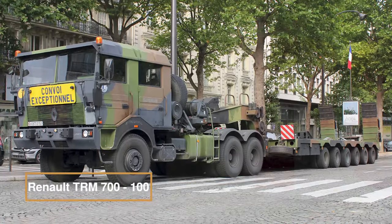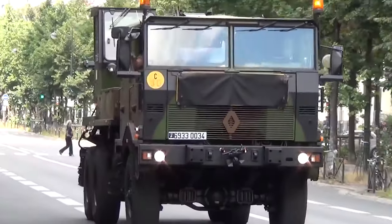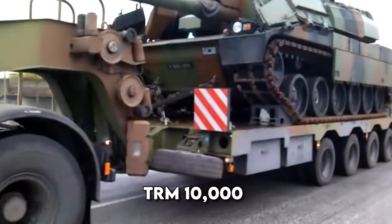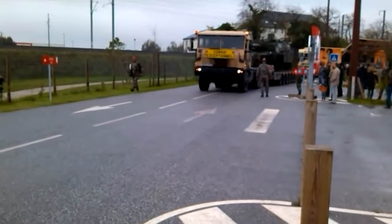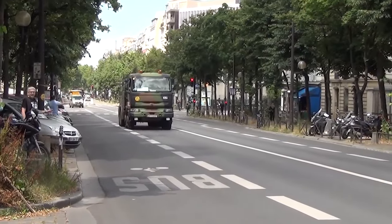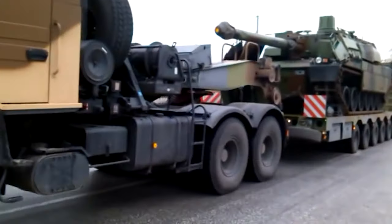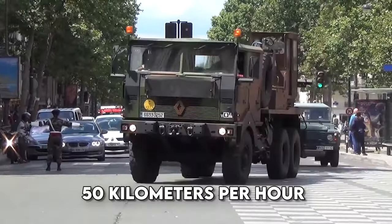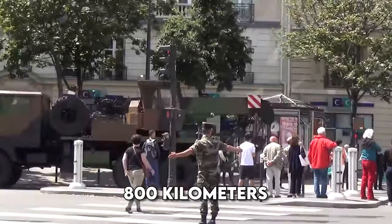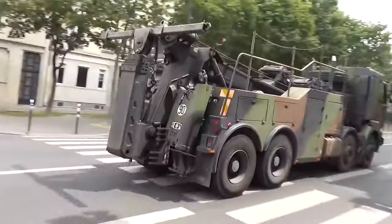Renault TRM 700-100. A tactical titan that first graced the scene in 1987, designed to transport the formidable Leclerc main battle tank. Born from the Renault TRM 10,000 heavy utility truck, this transporter boasts a conventional design with a chassis and fifth wheel fortified for high-speed heavy load journeys. Its hard-topped forward control cab tilts forward with hydraulic grace for engine maintenance. Under the hood roars the Renault E9 turbocharged diesel engine — a 700-horsepower powerhouse — propelling this all-wheel drive vehicle at 50 kilometers per hour over distances exceeding 800 kilometers. It's fitted with two 18-ton capacity loading winches behind the cab.